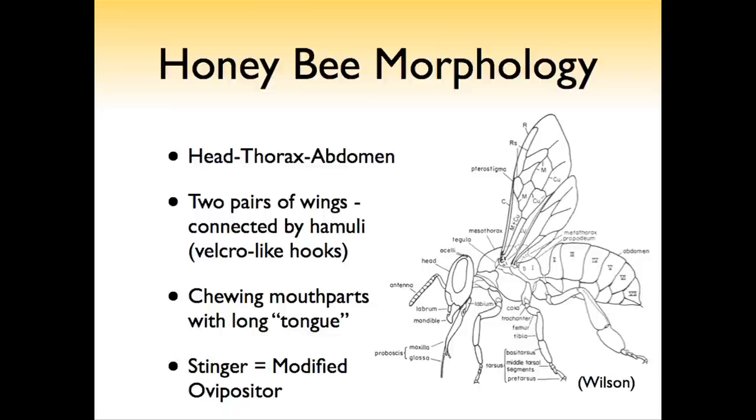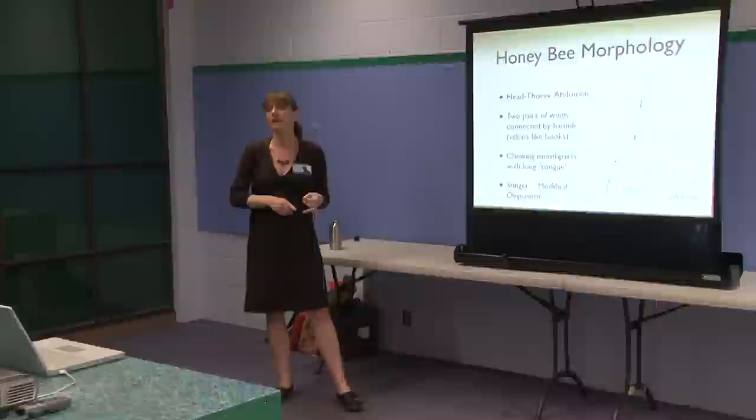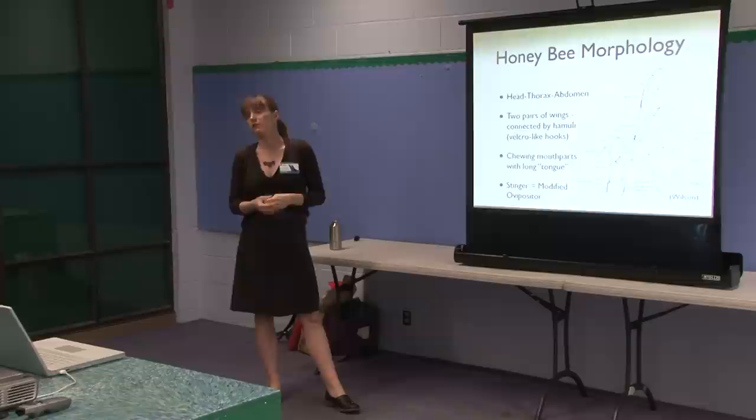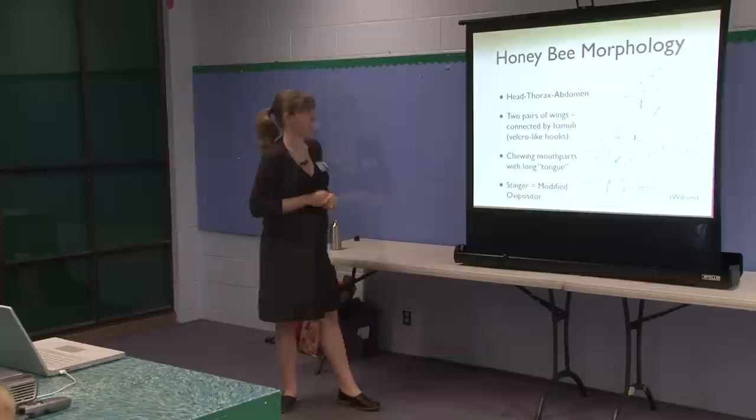The head has a lot of the sensory organs — the eyes, the antennae — and it also has the mouthparts. The thorax: everything that has to do with locomotion is on the thorax, so if it has a leg or wings attached to it, it's the thorax. The abdomen is the end part and is full of major organ systems: part of the circulatory system, all of the digestive system, the reproductive system, and the stinger or ovipositor at the end.